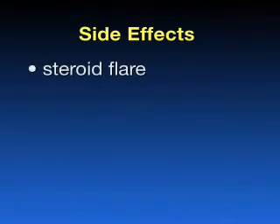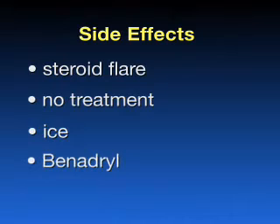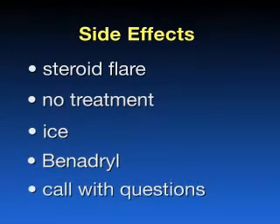Possible but rare side effects: the most common is a flushing or steroid flare that is due to the steroid component of the injection. This can happen within the first couple of days and it usually requires no treatment. You can place ice locally over that area of the joint or take Motrin orally — these can both be helpful. You should call with any questions or concerns.